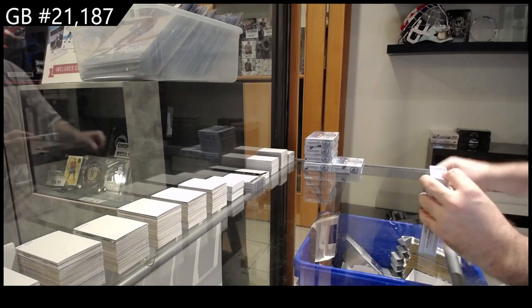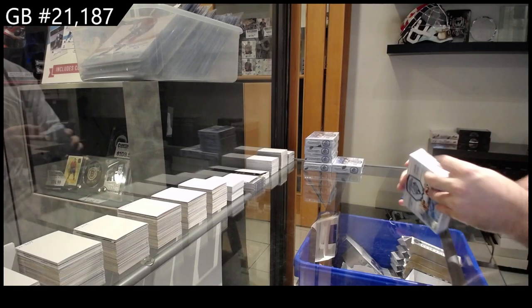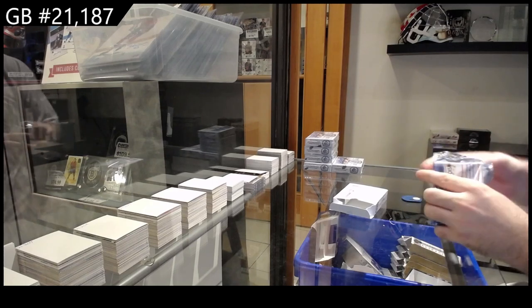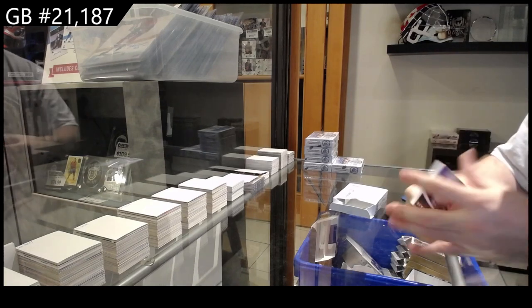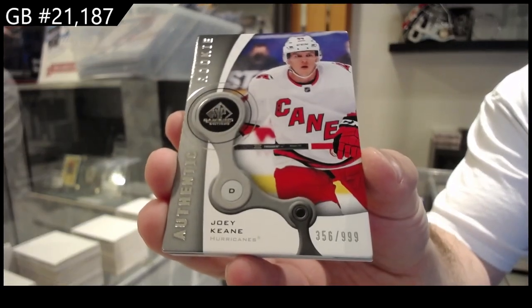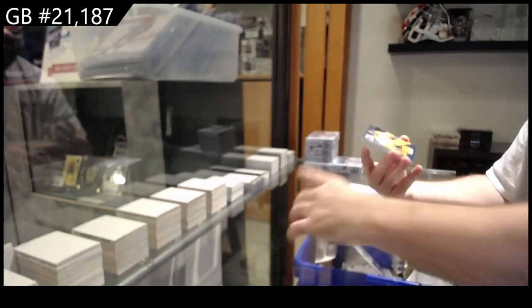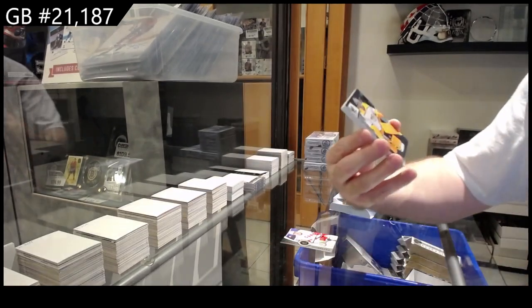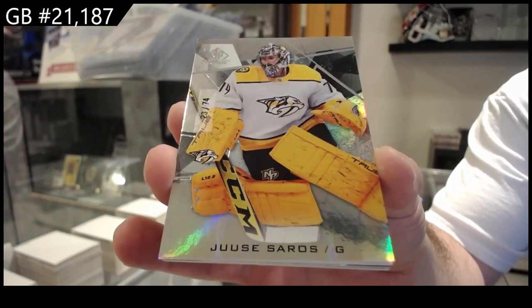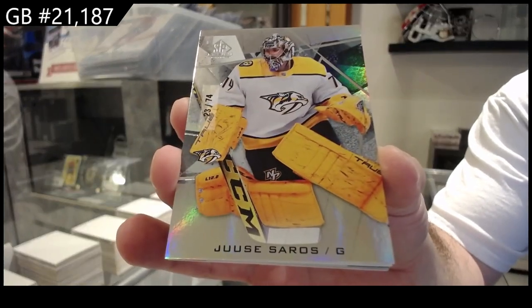Box two. We've got a $9.99 for Carolina, Joey Keene. We've got number 274, Saros, jersey number base parallel for Nashville.